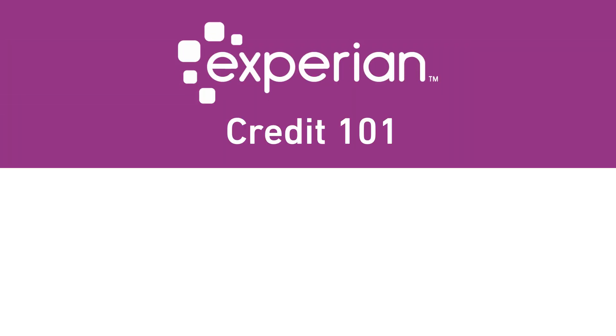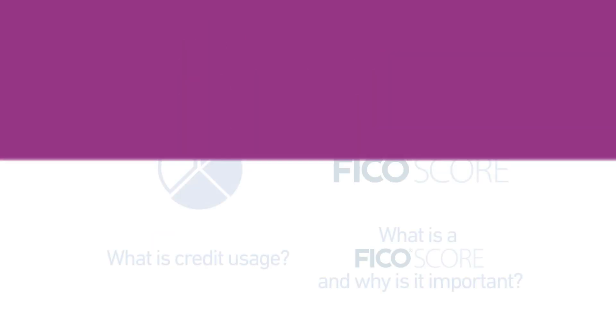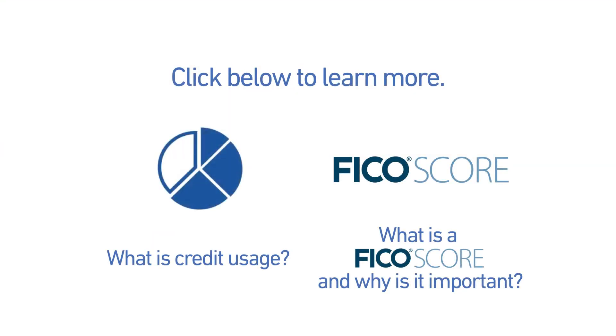Thanks for watching Credit 101. Want to learn more about credit? Choose your next video.